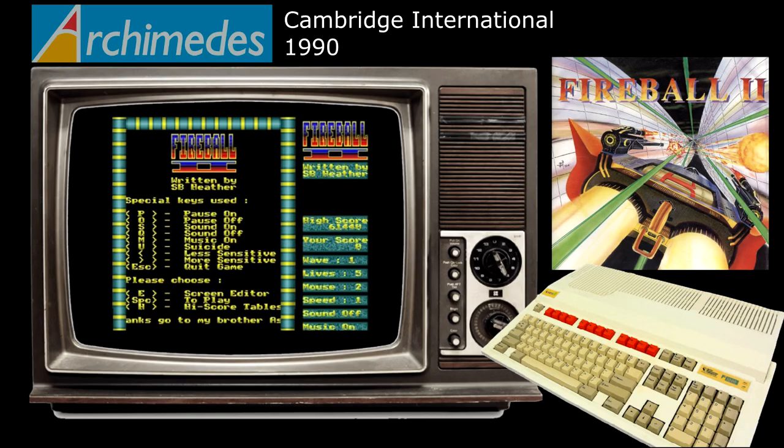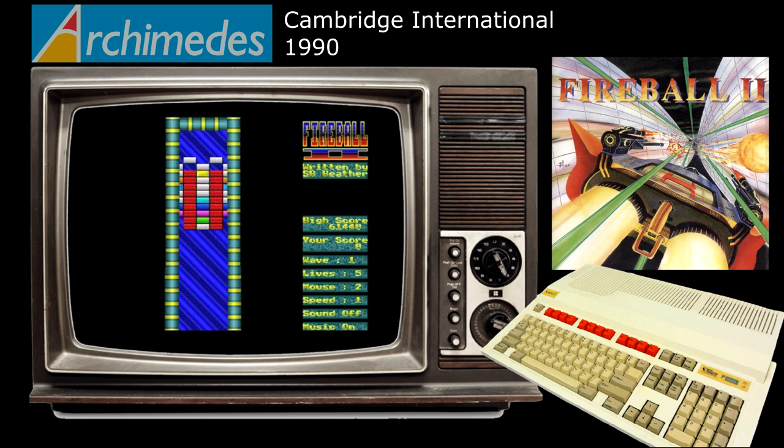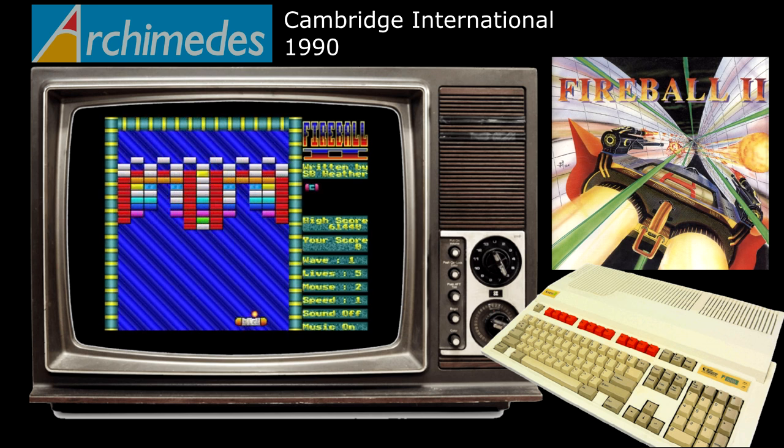Every single system out there has a clone of Breakout or Arkanoid, and the Archimedes is not alone in that regard. The classic bat and ball gameplay of Atari's 1976 arcade game was later improved greatly by Taito, with the addition of power-ups and different brick formations. It's a concept and genre that is still as popular today as it ever was, and it's not hard to see why, as sometimes simple gameplay is still the best. Fireball 2 follows the exact same formula as the Arkanoid titles: destroy the different brick formations, collect the power-ups, and then move on to the next stage.